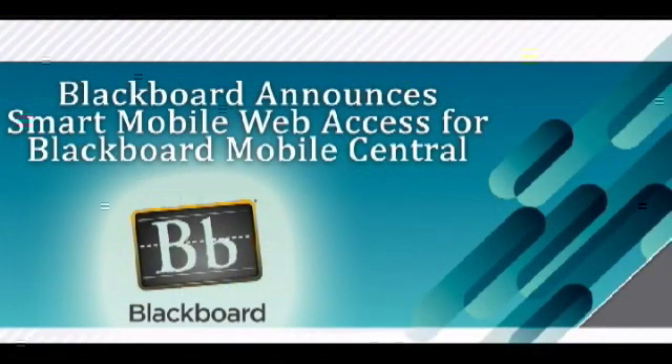Blackboard will begin providing smart mobile web access for Blackboard Mobile Central, its campus life and services application, and a new native app for Palm Web OS devices. The Blackboard Mobile Central application gives college communities on-demand access to vital campus information when and where they need it.